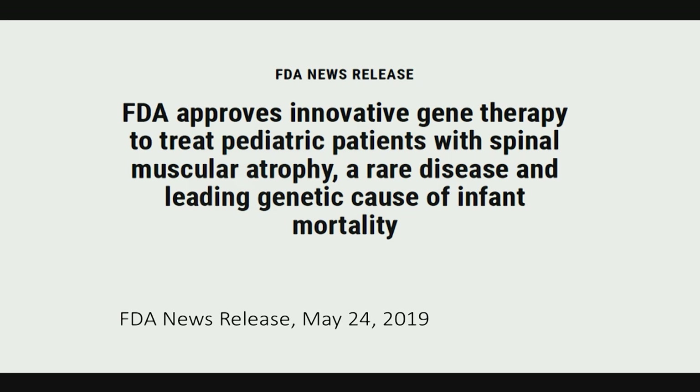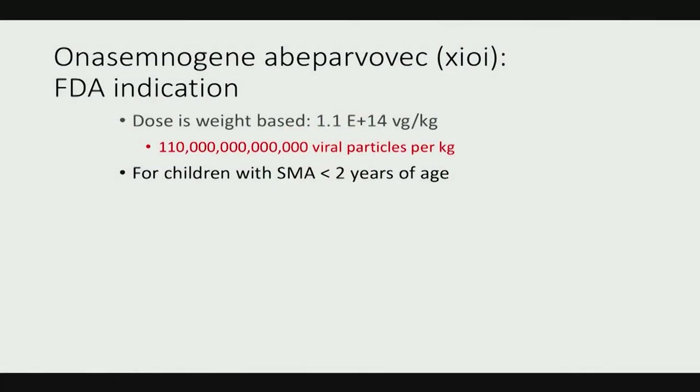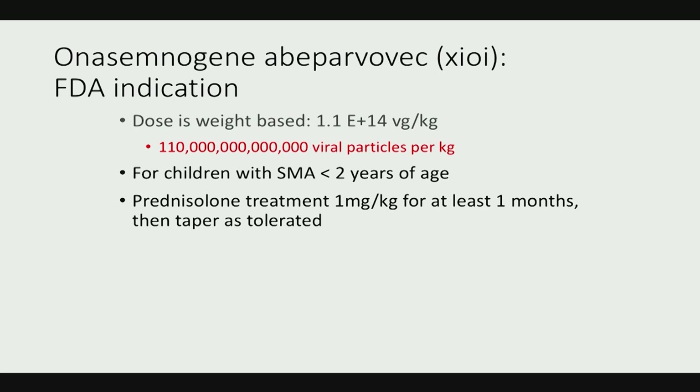On a personal note, the approval happened on my birthday — I was flying back from Europe, landed in Dallas, and got about 25 text messages. I thought everyone was wishing me a happy birthday. A few of them were. The FDA indication: the dose is weight-based at 1.1 × 10^14 vector genomes per kilogram and is indicated for children with SMA less than two years of age.